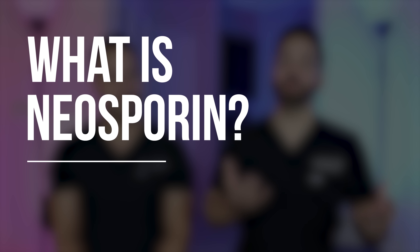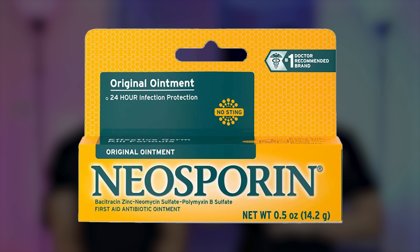So what is Neosporin? It's a triple antibiotic made up of three ingredients: Neomycin, Bacitracin, and Polymyxin B. All three have been shown to kill bacteria, so if you have an infected wound, that's what it was created for. The other uses developed as hacks over time.